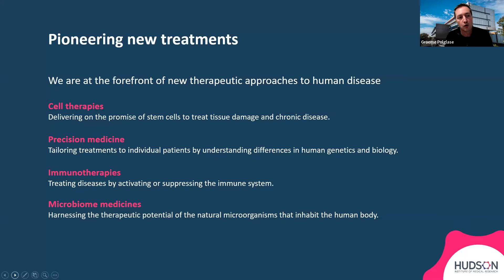We're also well-renowned for pioneering new treatments across a number of different diseases and therapeutic approaches to human diseases. These include cell therapies, precision medicine, immunotherapies, as well as microbiome medicines.